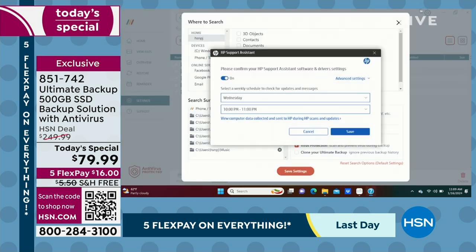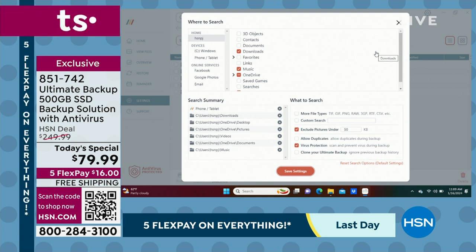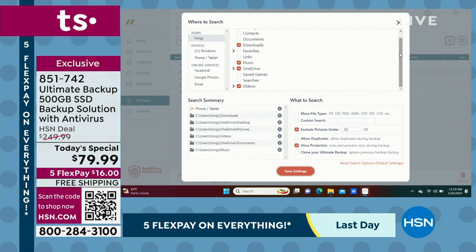In settings, this is going to show you a lot of different things you have available to save from your computer: your Facebook — can you imagine backing up all of those pictures — your Google Photos, your emails with attachments, 3D objects, contacts, documents, downloads, favorites, links, preferences. So if you got a brand new computer for Christmas, you're going to be able to plug this in, click the restore tab, and it is going to restore your new computer to be very much like your old one.